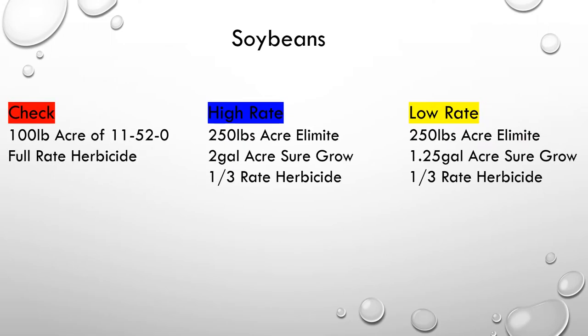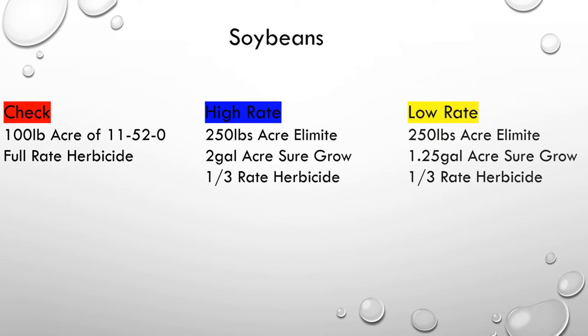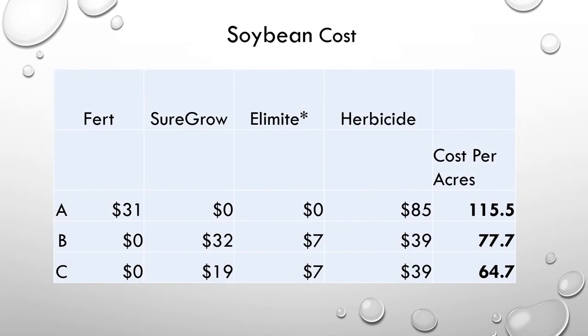On the soybean study, the check was 100 pounds per acre of 11-52-0 and a full rate of herbicide. The high rate of BioSureGrow was 2 gallons with 250 pounds of Elomite and one-third the rate of herbicide. The low rate was 1.25 gallons of BioSureGrow, 250 pounds per acre of Elomite, and one-third the rate of herbicide. Here is a breakdown analysis of the soybean cost per acre — letter A, the synthetic fertilizer, has a substantially higher cost per acre compared to both B and C, the BioSureGrow applications.